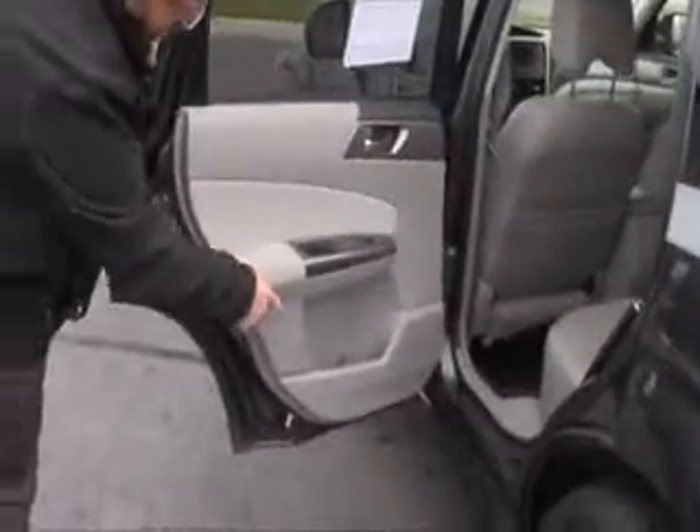The Forester is a five-passenger vehicle with lots of leg room. It includes an armrest, a latch system for child safety seats, map pockets, cup holders and storage in the door, and child security door locks.